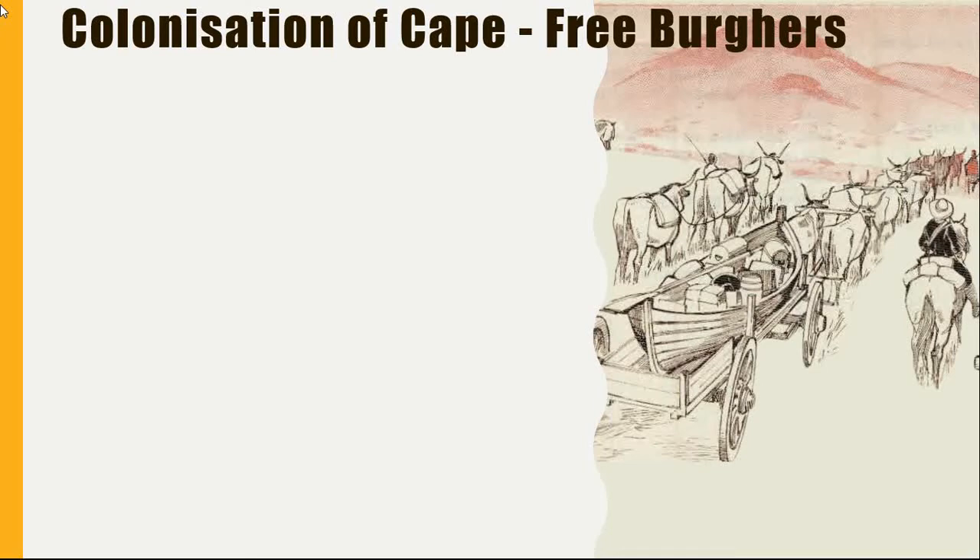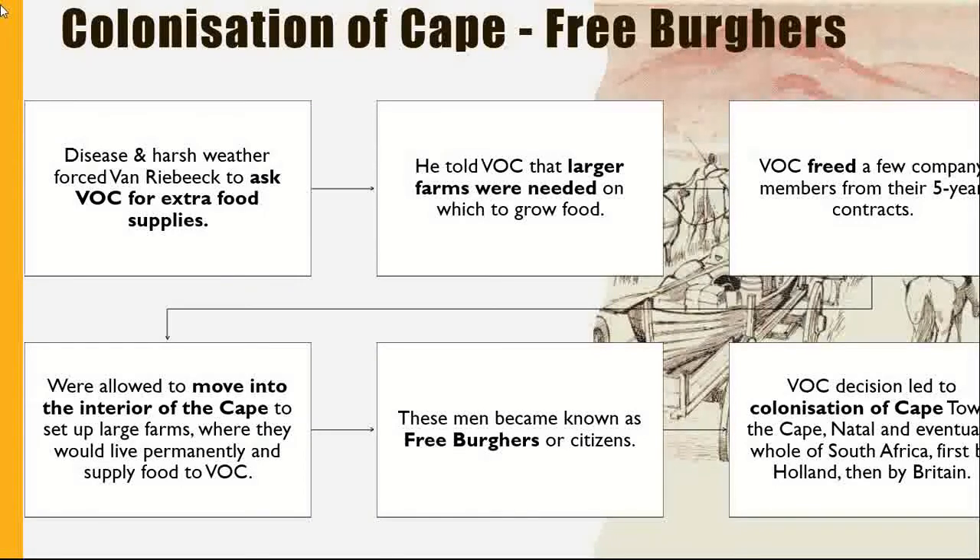Let's have a look at the people called the Freeburgers. Diseases and harsh weather forced Van Riebeeck to ask the Dutch East India Company for extra food supplies, and he told the company that larger farms were needed to grow food. The company freed a few members from their five-year contracts, allowing them to move into the interior of the Cape to set up large farms where they would live freely and supply food to the Dutch East India Company. These men became known as Freeburgers, or citizens. This decision led to the colonisation of the Cape, Natal, and eventually the whole of South Africa, first by Holland and later by Britain.